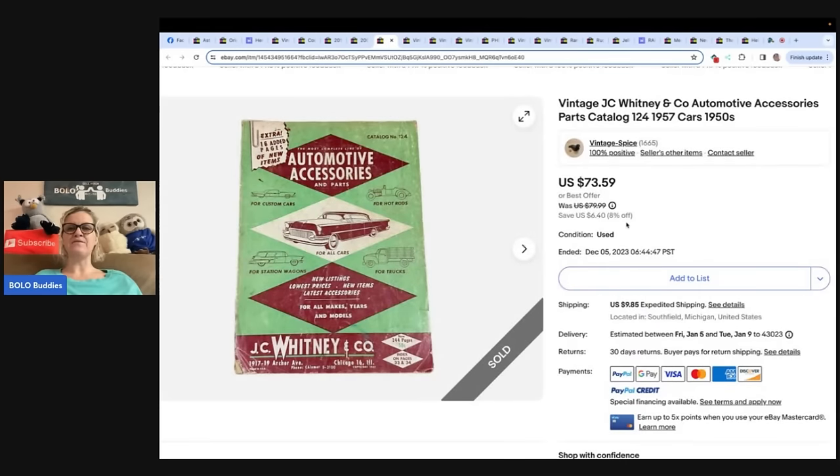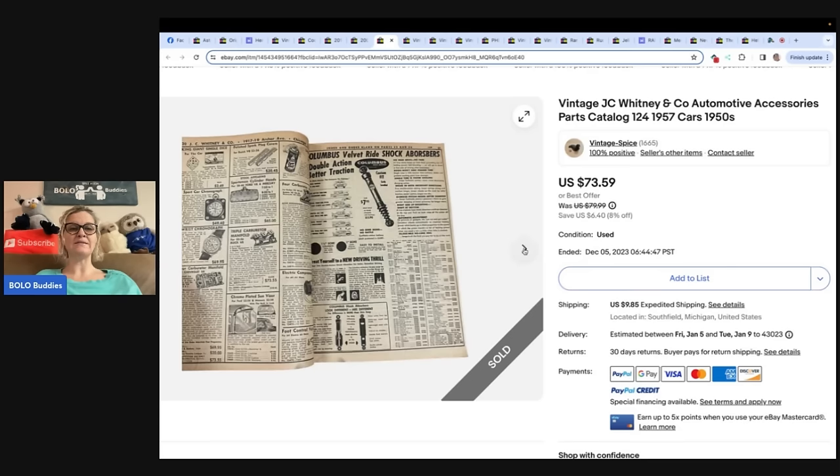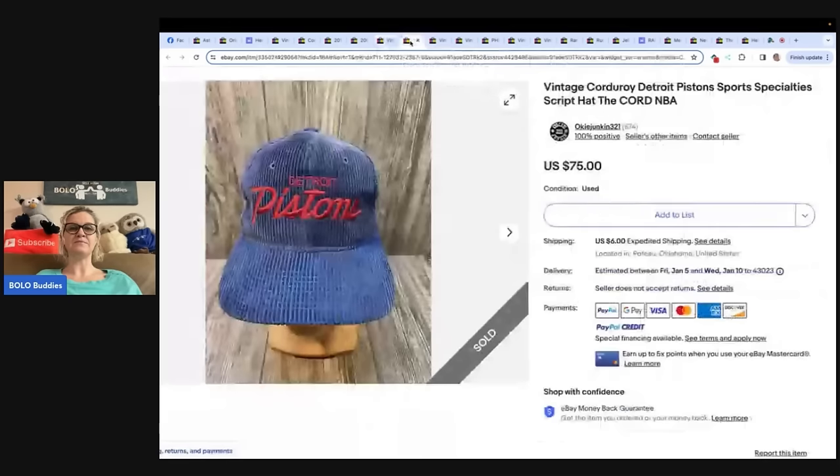The next one: vintage JC Whitney and Company Automotive Accessories Parts Catalog, 1957 cars, 1950s. She said she got this in an ephemera buyout and has a couple cents into it. It sold for the full sale price of $73.59. This also comes from Vintage Spice. So it's an old catalog, guys — $73.59, that is awesome.